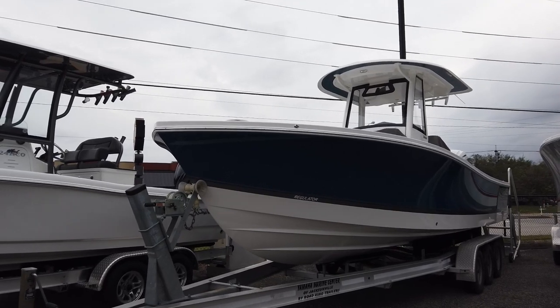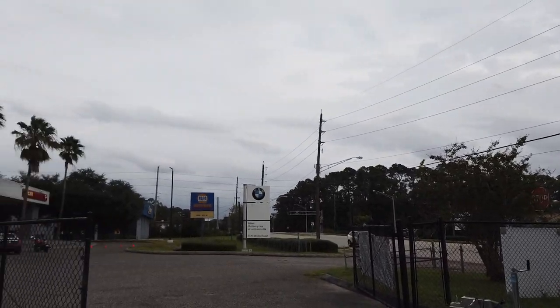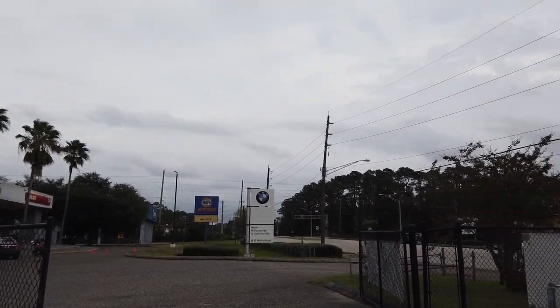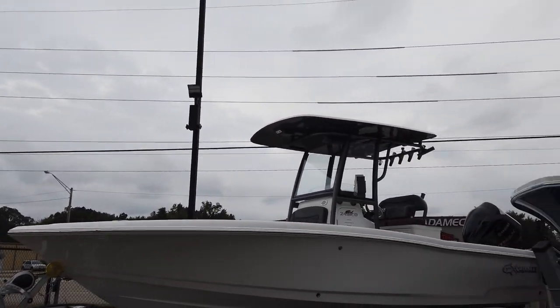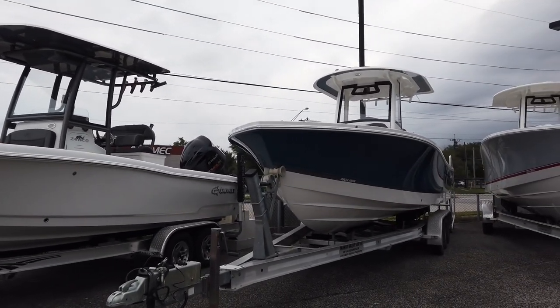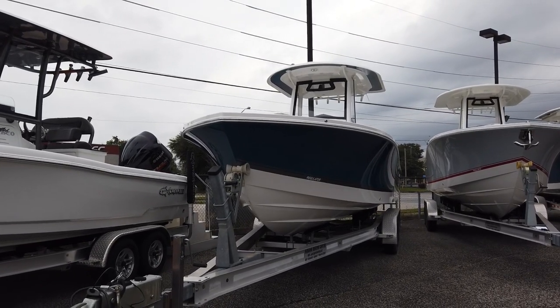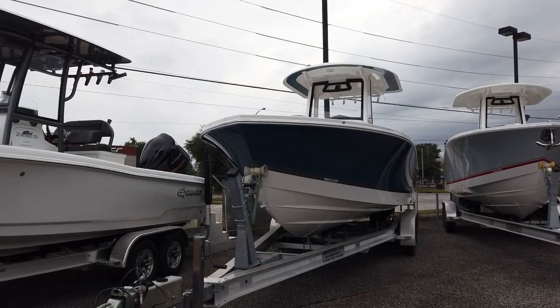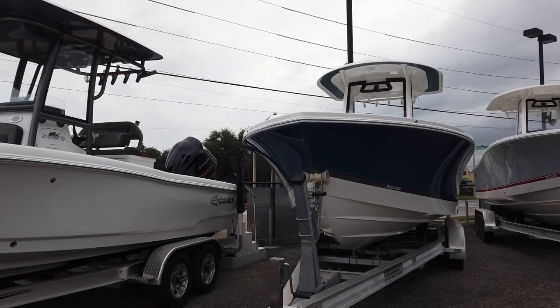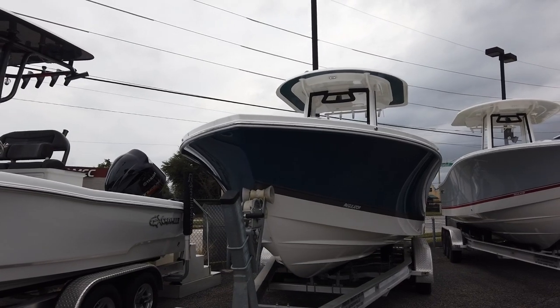What's up guys, it's Brad at Yamaha Marine Center in the park on Wells Road, across the street from Adam at Carly. I've been waiting to get on this boat for a while — we've been busy selling a lot of boats. We just got this in about a week ago. It is a 2021 Regulator 26XO.